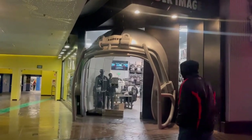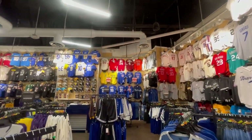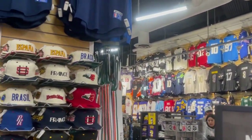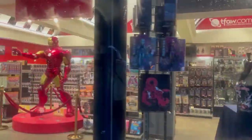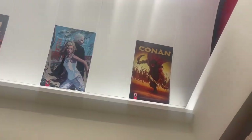We also ventured into this Raider store with a massive helmet entrance, and this Lids full of every jersey and hat we would ever need. We then found this comic store — it was full of some really cool stuff like posters, figures, comics, Funko Pops, and even these massive Batman figures.